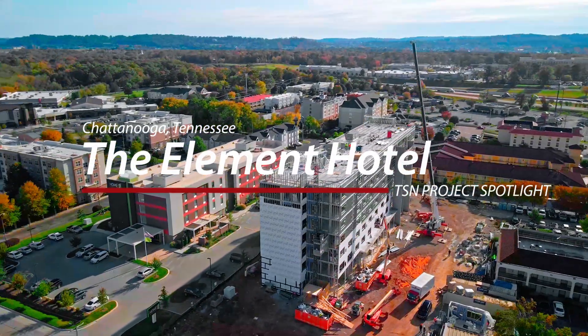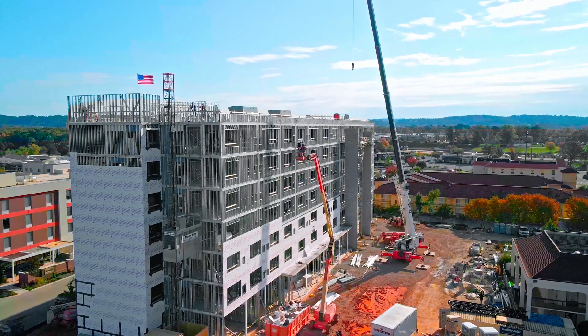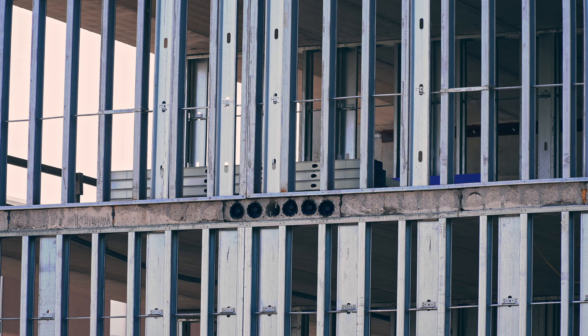We're doing the Element Hotel here in Chattanooga. It's a seven-story structure with load-bearing walls, and the floor system is holocore plank.